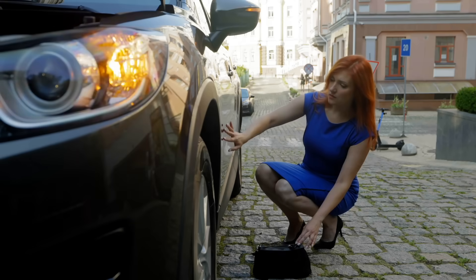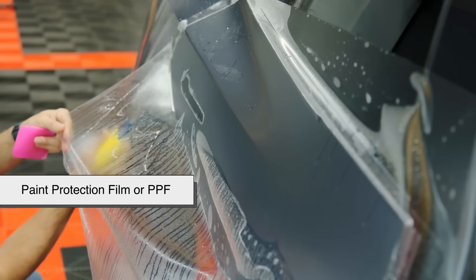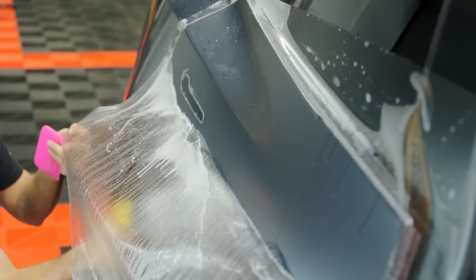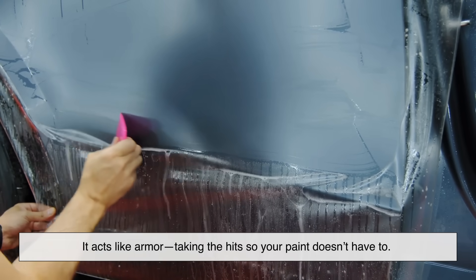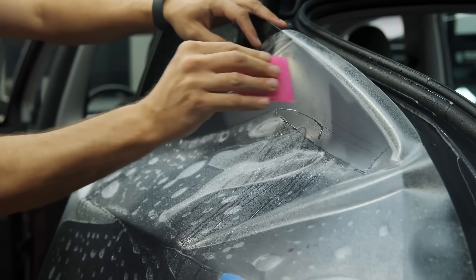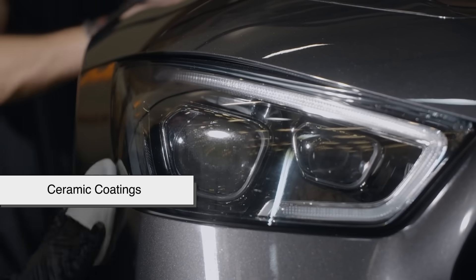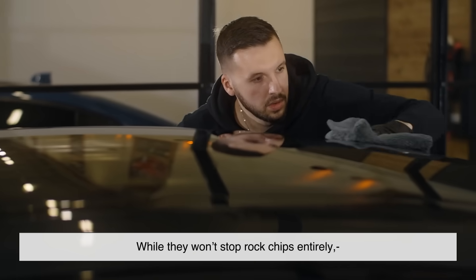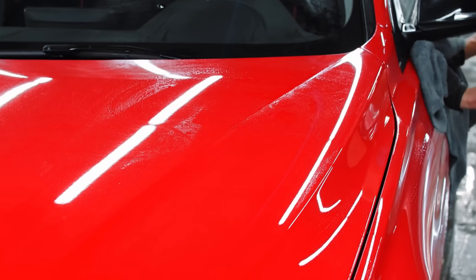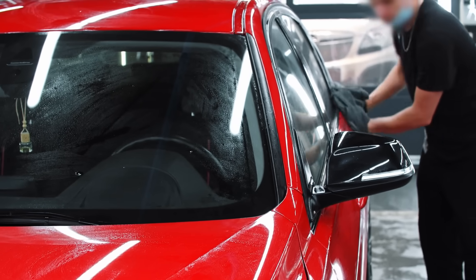Now for the big question: can you actually protect your car from paint chips? Thankfully, yes, but it takes a bit of work. One popular solution is paint protection film, or PPF — a clear, nearly invisible layer applied over your car's paint that acts like armor, taking the hits so your paint doesn't have to. It's especially useful on high-impact areas like the hood, front bumper, and side mirrors. There's also ceramic coatings, which add a hydrophobic layer over your clear coat. While they won't stop rock chips entirely, they can make your paint more resistant to minor abrasions and UV damage. Regular washing and waxing can also help maintain the integrity of your paint, preventing micro-cracks that can turn into full-on chips over time.